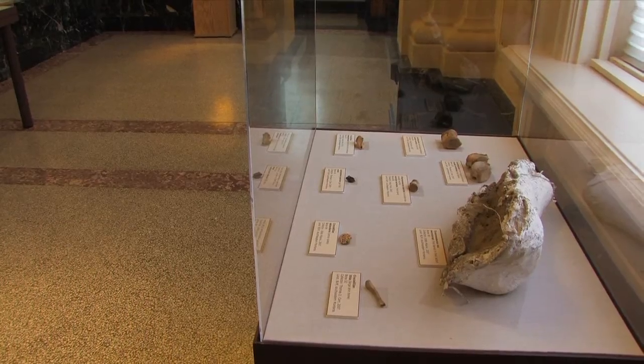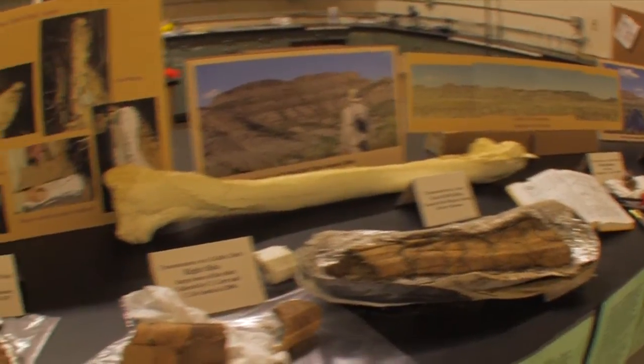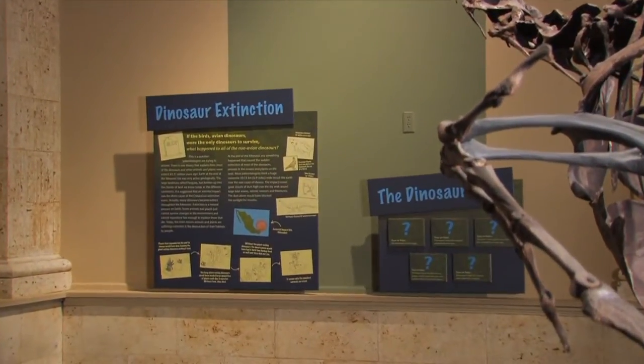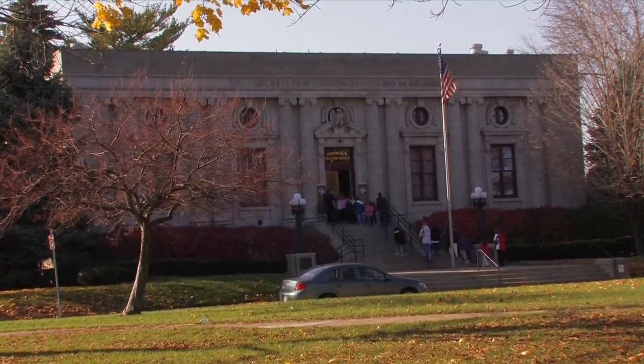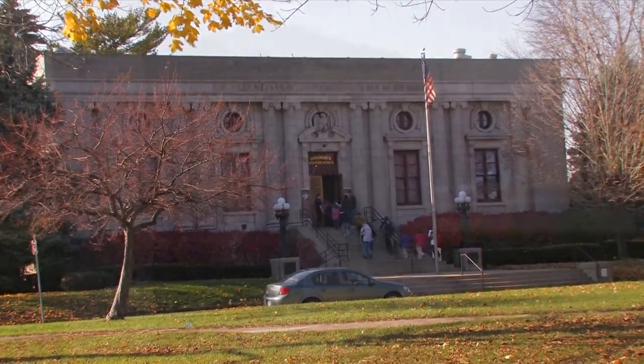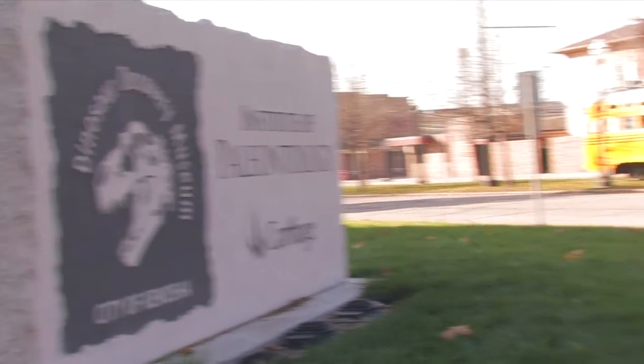The displays here at the Dinosaur Discovery Museum trace the evolutionary path over millions of years, relying on one of the most complete evolutionary transitions known from the fossil record. It truly is a one-of-a-kind museum experience. We hope this film has been helpful in highlighting some of the key features of the museum. We invite you to fully explore the museum and come back as often as you like.